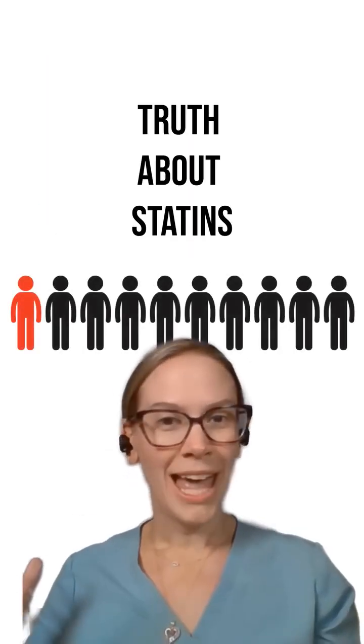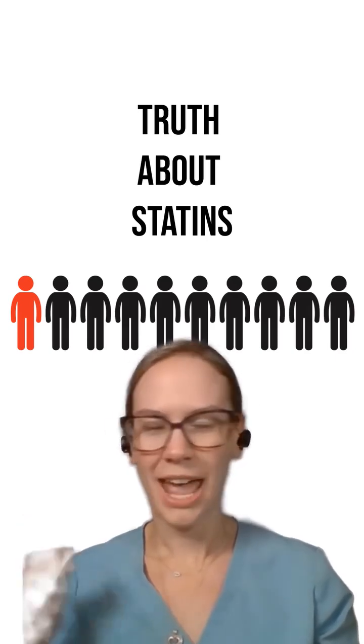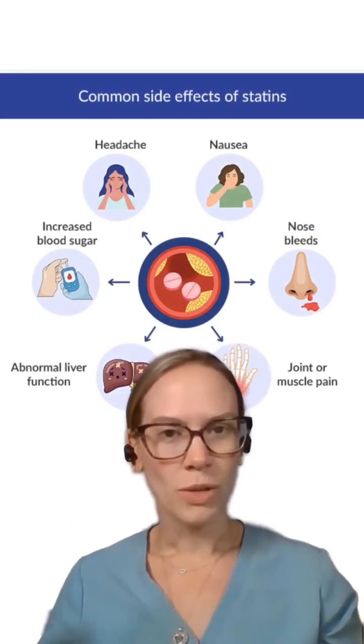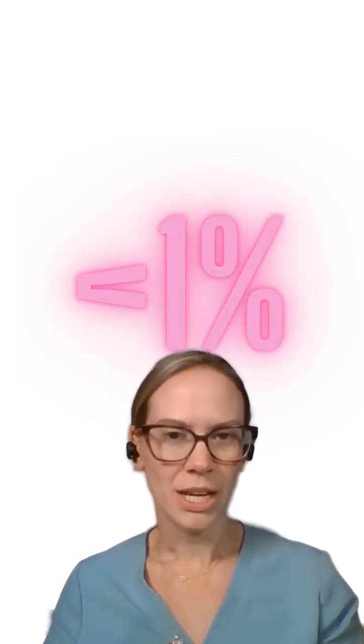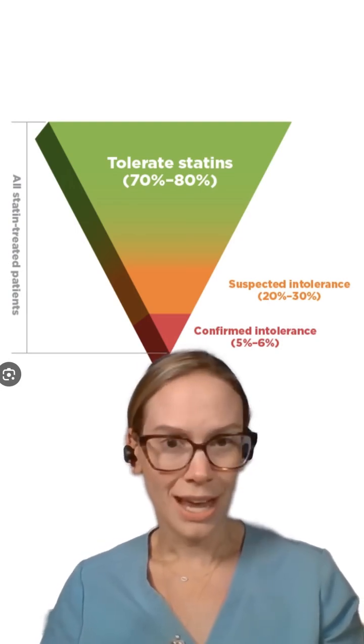If you're in a room of 10 people, at least one person has had those muscle aches and pains from a statin, then written statins off and hated them — very vocal about how they hate their statin and it ruined their life in one way, shape, or form. Yes, there are real potential side effects of these medications, but they occur less than 1% of the time. All in all, most people tolerate statins very, very well.